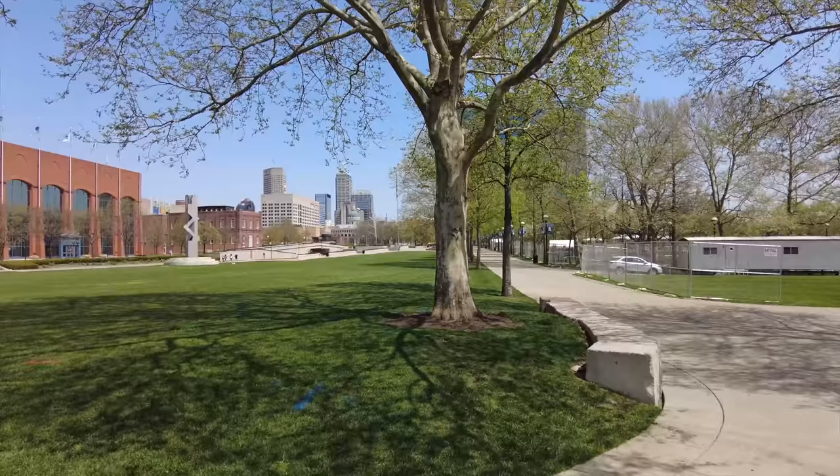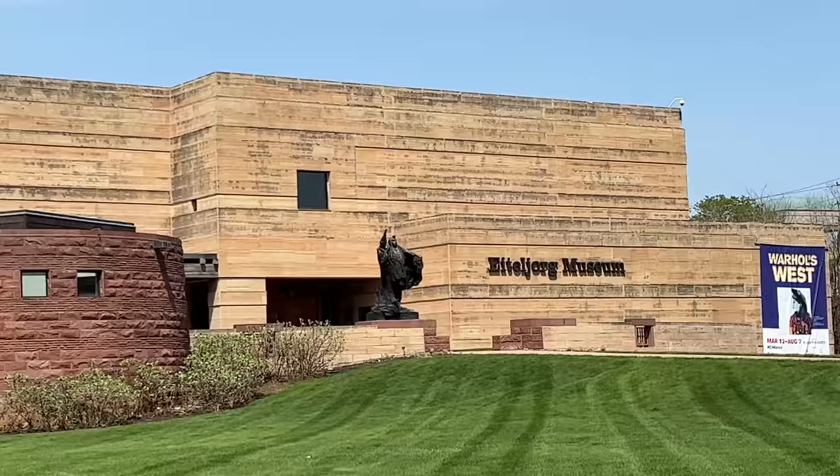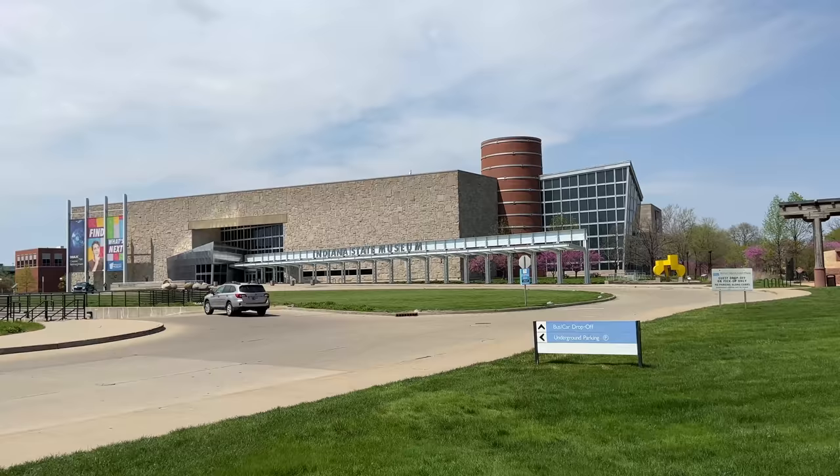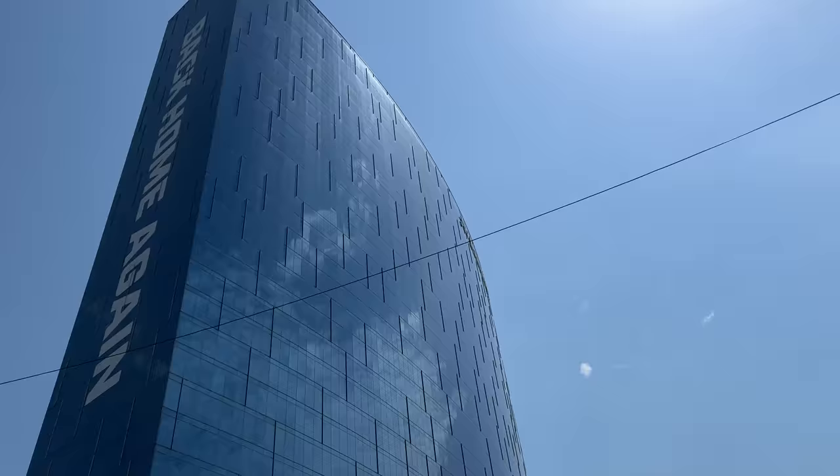If you're into art, there's the Eiteljorg Museum. We've got the Warhol West right next to the Indiana State Museum, which is actually right across the street from the JW Marriott.